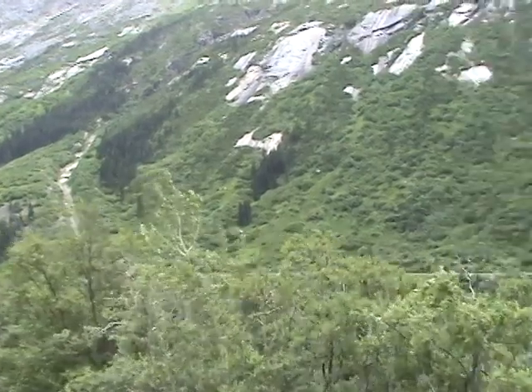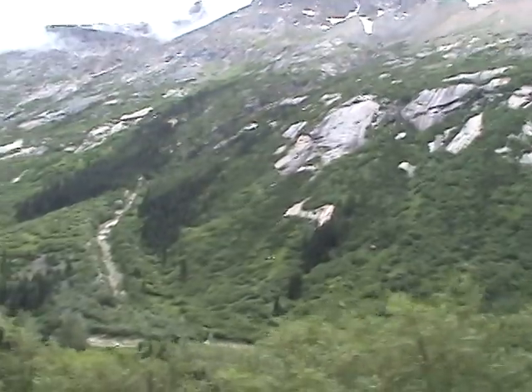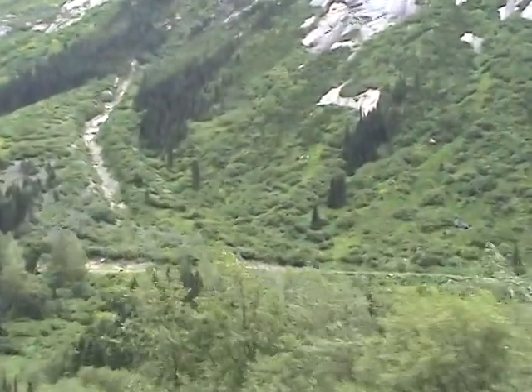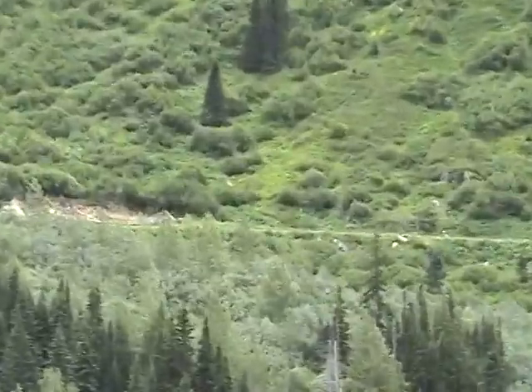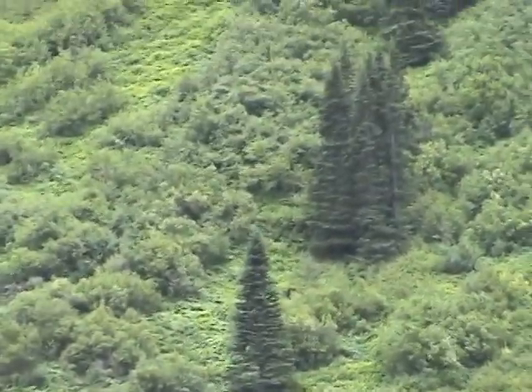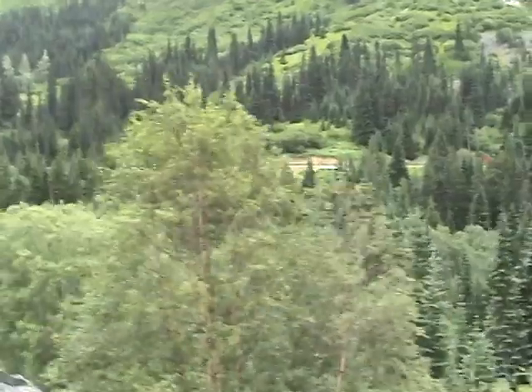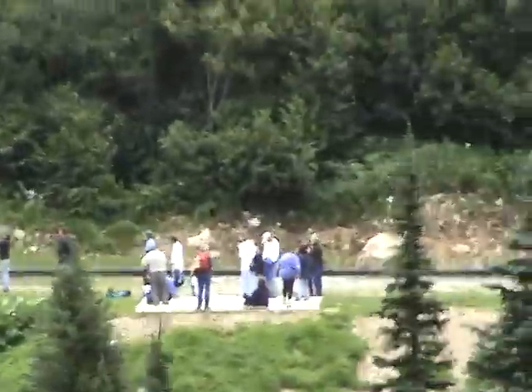As we get closer, this peak looks even bigger and more impressive. You can still see the train tracks over there — that's where we will be going, following up the mountain with some trees. Some more rocks. There you can see some people over there near the trees. Not sure what they're doing — waiting for a train.